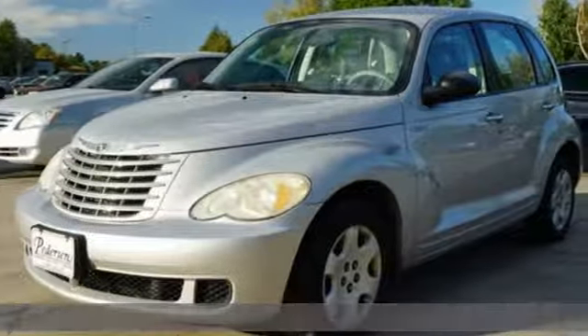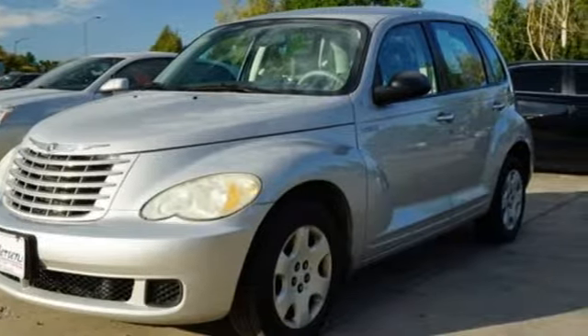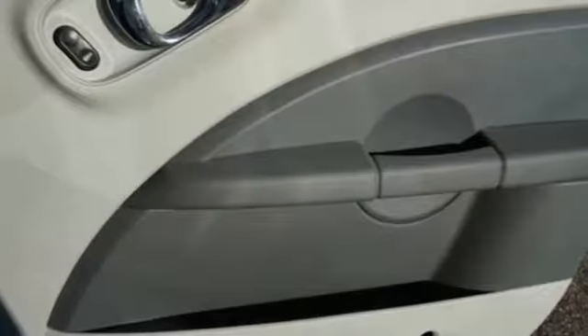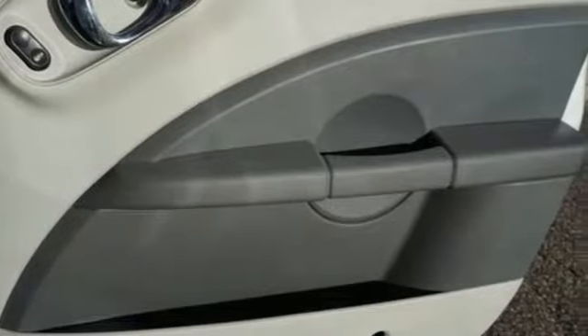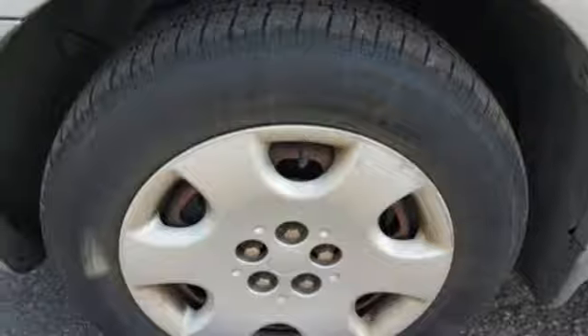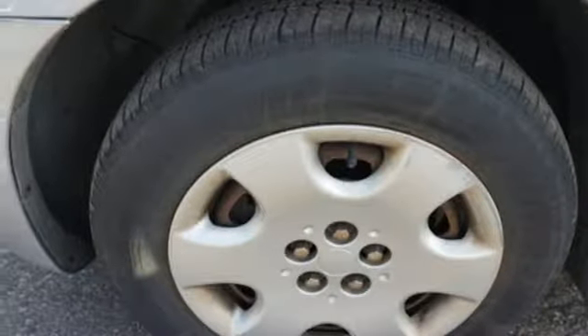It comes with all the amenities you need: auxiliary audio input, power windows, manual tilting steering column, 112-volt power outlet, manual transmission, rear lip spoiler, gas pressurized shocks, and an in-line 4-cylinder engine. Chrysler, where top flight engineering meets affordable luxury.